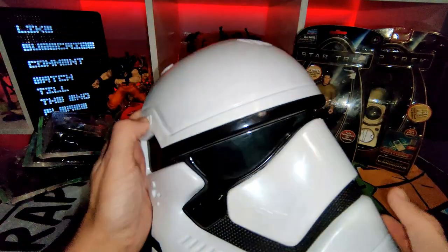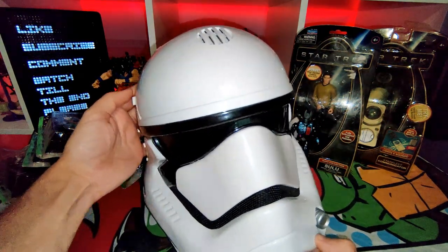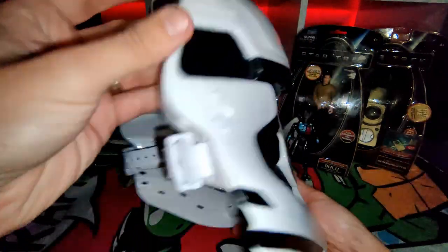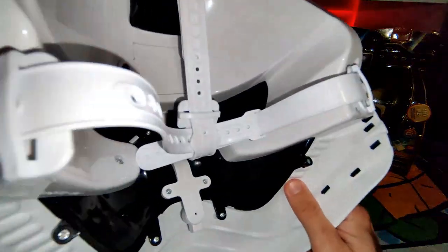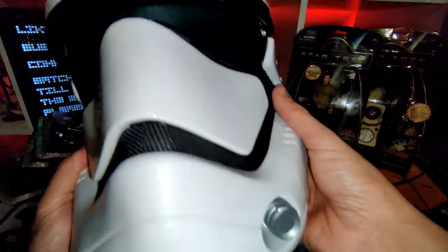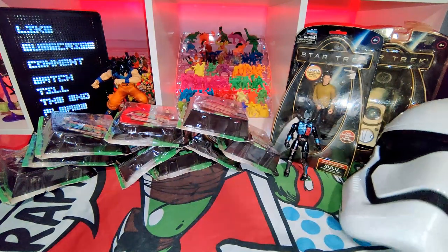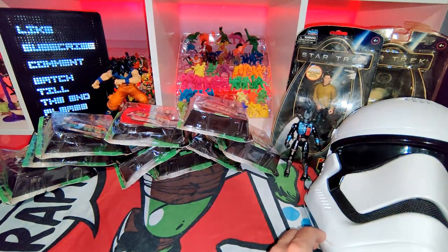The Stormtrooper helmet plays audio: 'Drop the weapons now. Move out. Let's go. Put down your weapons.' So that's really awesome and it's in really good nick. I was trying to find a date on it but as usual with Disney — and this is a Disney version so it's definitely a bit more modern — they never date anything. I don't know why but that's how it is with Disney.